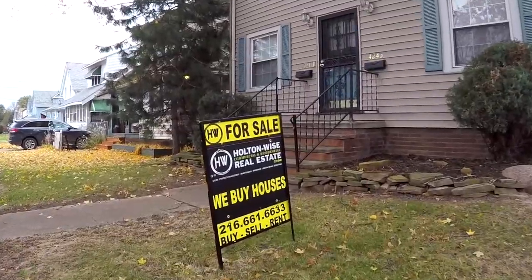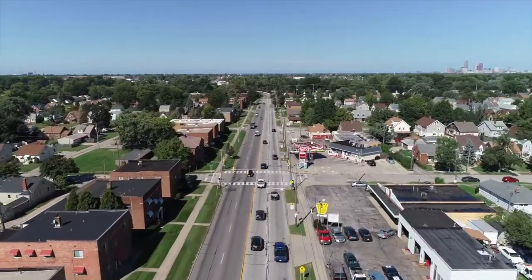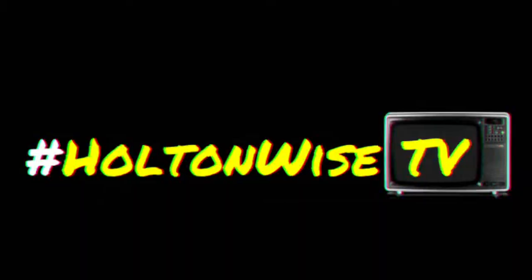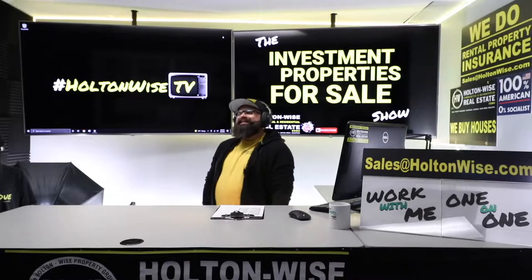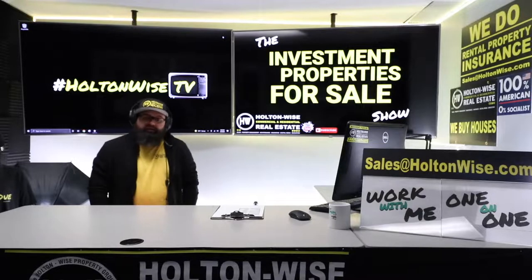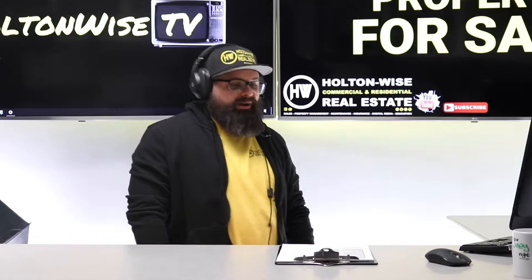Welcome to the Investment Properties for Sale show, folks — think it's selling at or above list? We are going to provide you guys with complete transparency and education. We take you on a video tour and like to give it to you straight. Real estate in Cleveland, y'all — it makes a lot of money. It's made me a lot of money, it could make you a lot of money. But what you need to know — I'd be remiss if I didn't let you in on a little secret: it ain't always pretty.